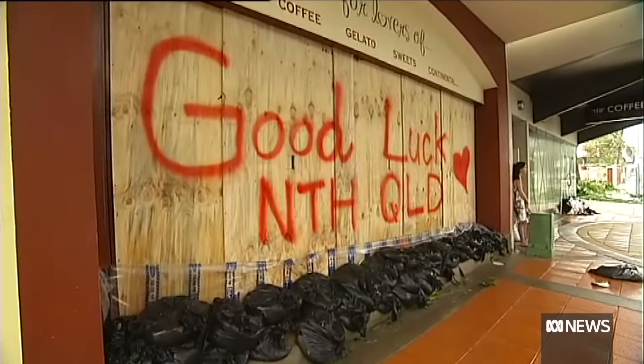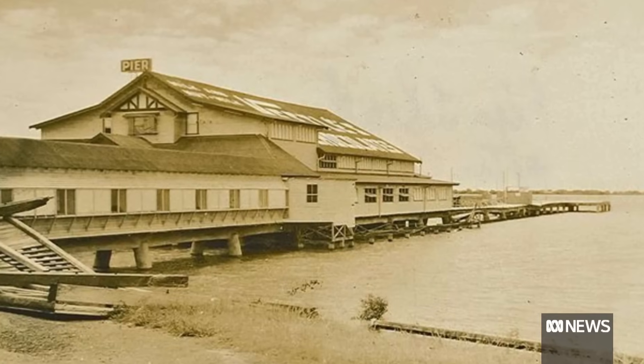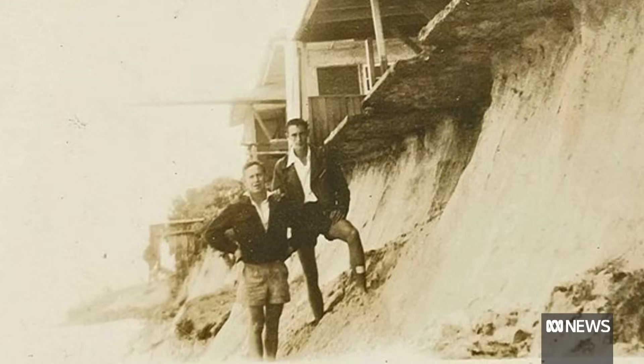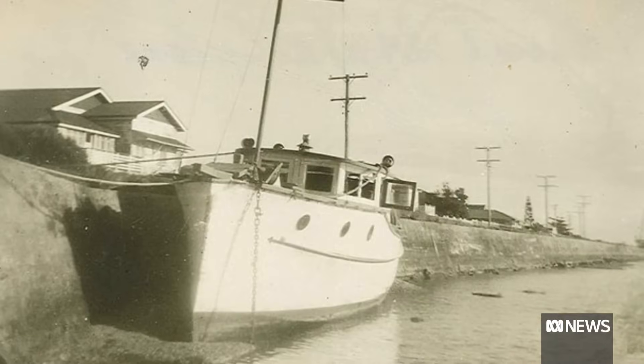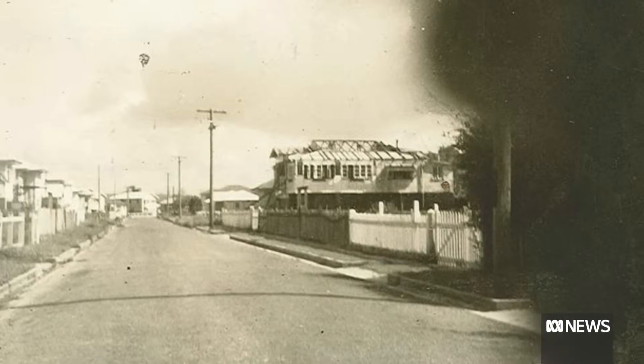If you live on the coast in Queensland long enough, you're going to see a cyclone. The Gold Coast was hit in February 1954 with reports of 26 to 30 deaths. 900 millimetres of rain was recorded at Springbrook in one day.